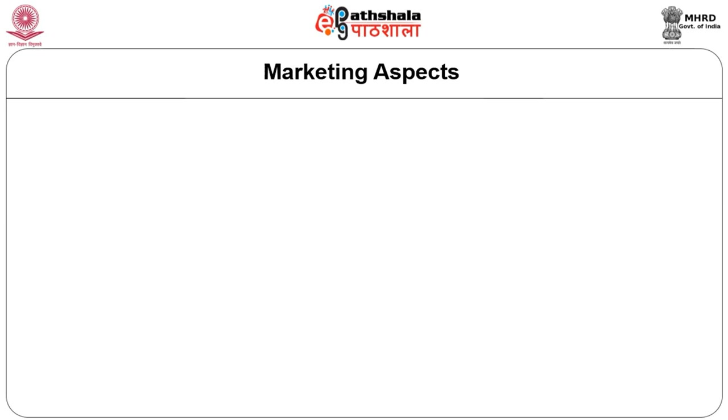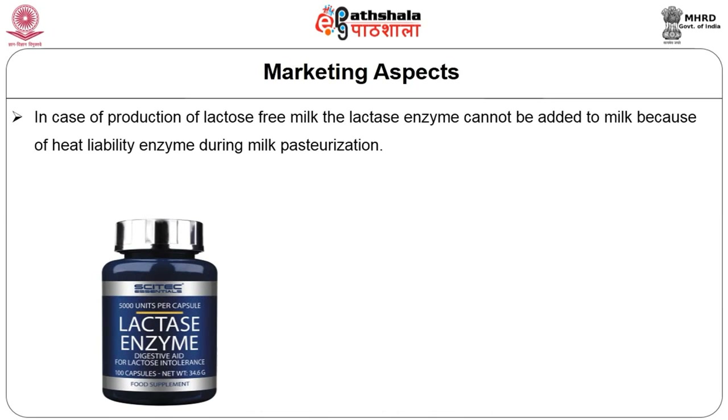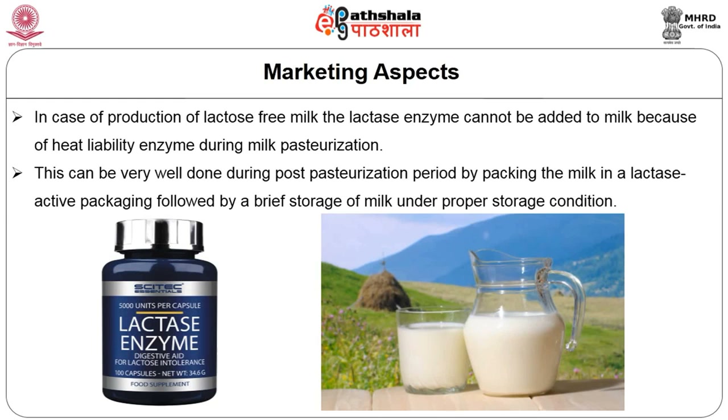Coming to the third aspect, that is the marketing aspect of non-migratory bioactive polymers. Today consumers are very much quality and health conscious and demand safe and quality products. In case of production of lactose-free milk, the lactase enzyme cannot be added during processing due to its heat liability — it would be denatured during pasteurization. This can be done during post-pasteurization, where the lactase enzyme is added after pasteurizing the milk so that lactose is degraded, making the product consumable without lactose after a brief storage under proper conditions.